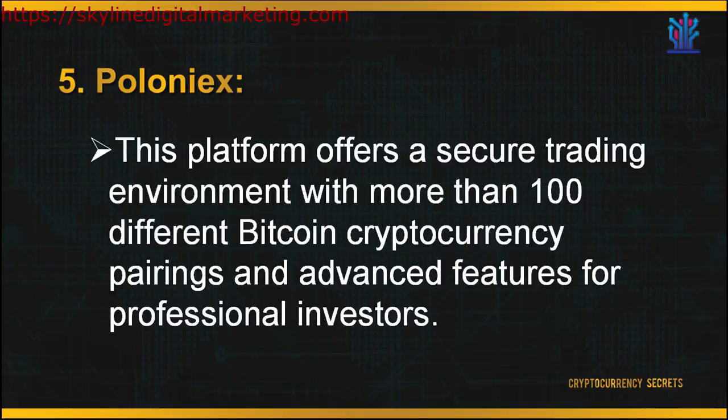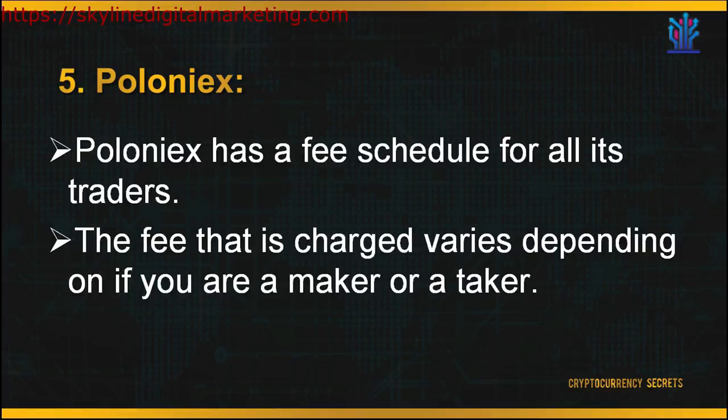Last but not least is Poloniex. This platform offers a secure trading environment with more than 100 different Bitcoin cryptocurrency pairings and advanced features for professional investors. Poloniex has a fee schedule for all its traders, and the fee charged varies depending on whether you are a maker or a taker. Makers are traders who display their orders on the order book prior to the trade; takers are users who take the maker's order. For makers, fees range from 0% to 0.15% depending on the amount traded. For takers, fees range from 0.10% to 0.25%. The maker-taker model encourages market liquidity by rewarding the makers of that liquidity with a fee discount.